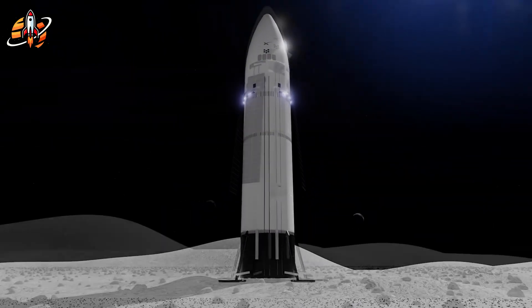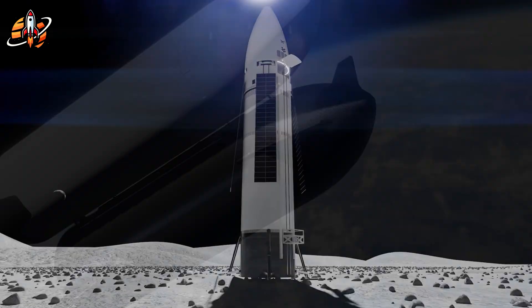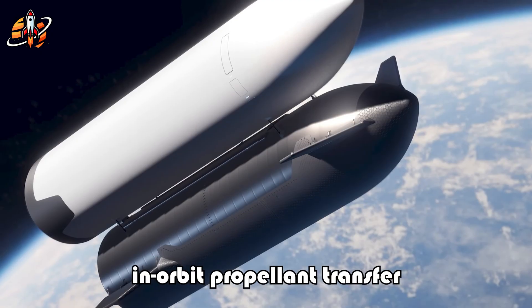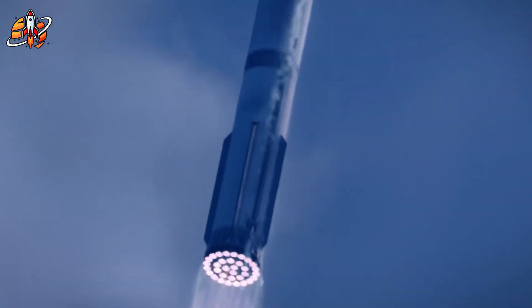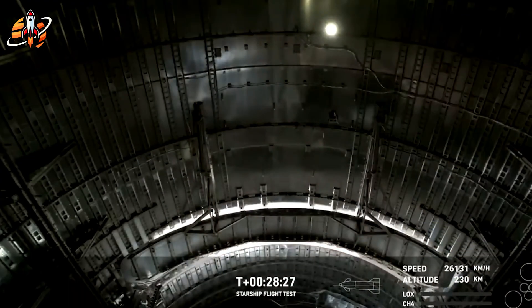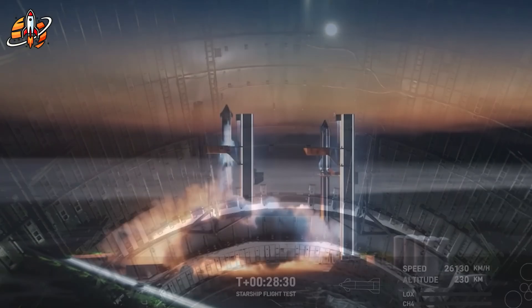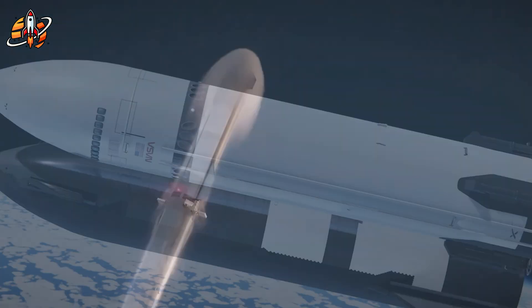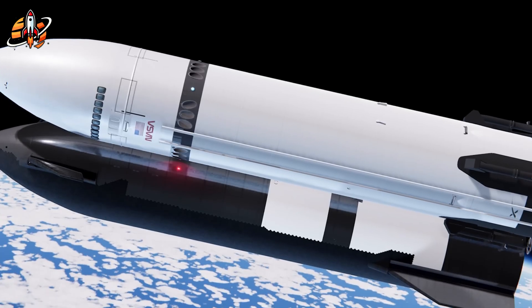Here's what SpaceX discovered that changes everything. While NASA's Artemis 3 requires up to 10 separate Starship launches just to fuel a single lunar lander in orbit, the Nova-inspired approach needs exactly one launch. Instead of building a gas station in space and making multiple trips to fill up your car, you simply drive straight to your destination with a full tank.